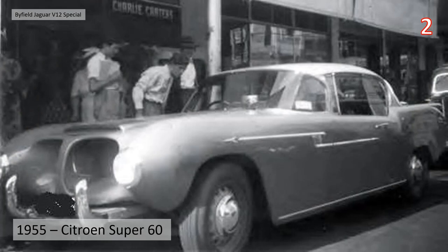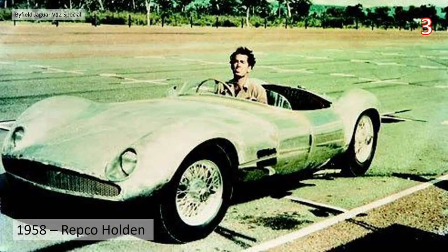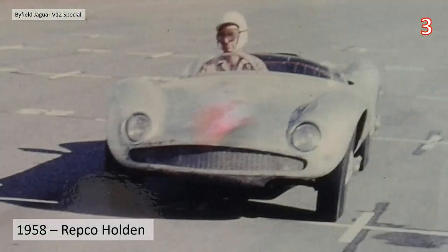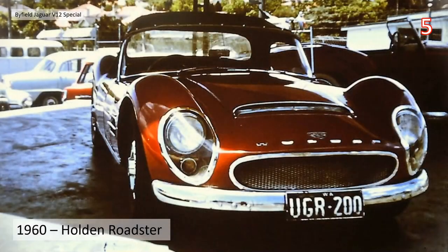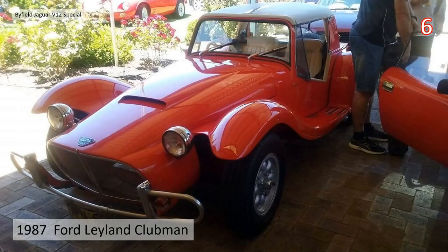In 1950 there was a Citroen, his first car we believe. Then in 1955 there's this Simca Super 60 — lots of photographs, a very strange-looking car from the 1950s. Then there's the 1958 Repco Holden — quite a famous car down under in Australian racing. Then in 1960 there's the Holden Roadster. I believe this car was actually written off and is no longer with us, but I'm not 100% sure.